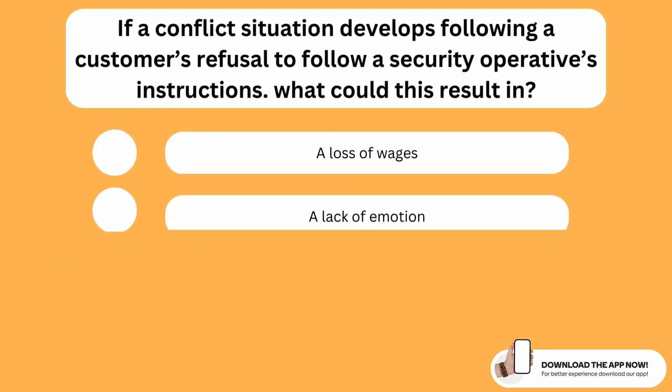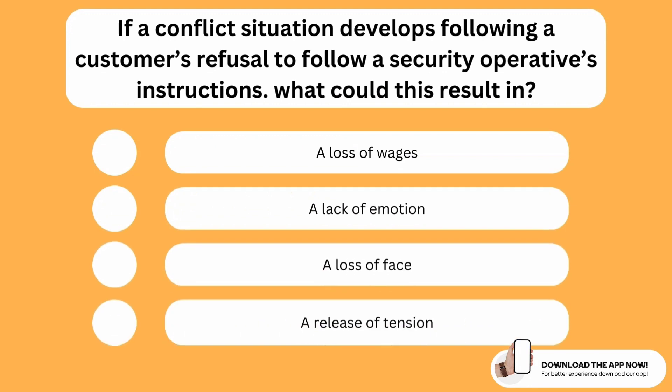If a conflict situation develops following a customer's refusal to follow a security operative's instructions, what could this result in? The correct option is the third one — a loss of face. For example, as a security operative, if you give a person instructions and the customer refuses to follow them and a conflict situation develops immediately after, this can result in a loss of face.